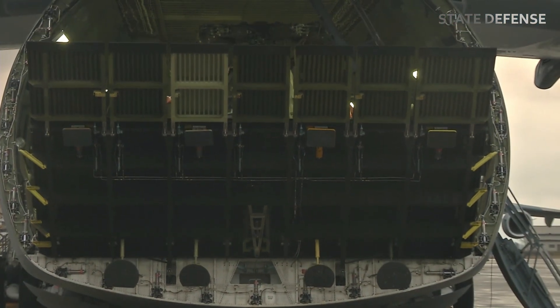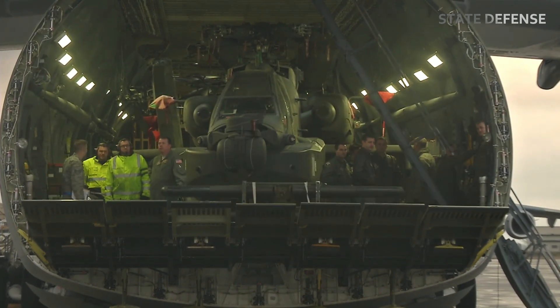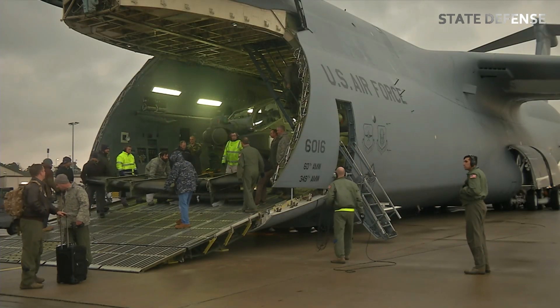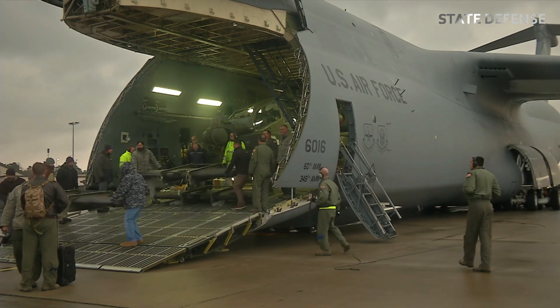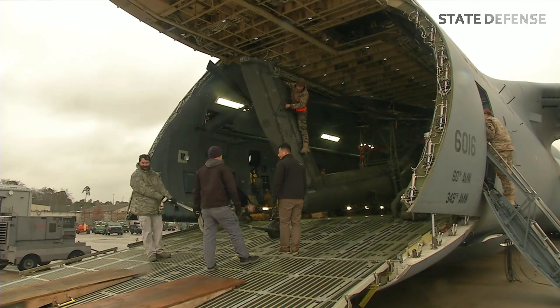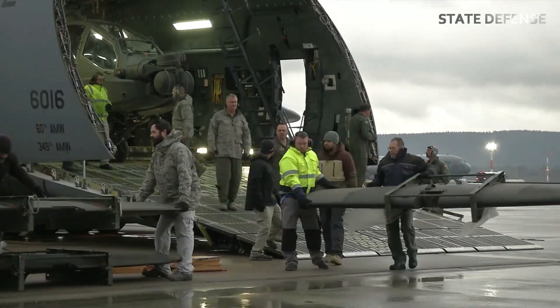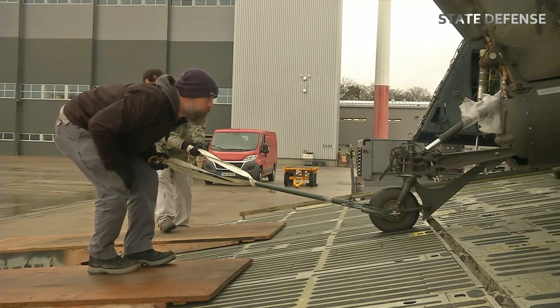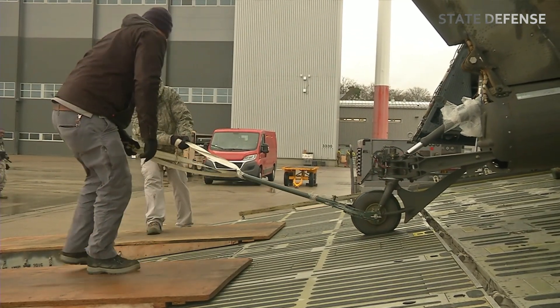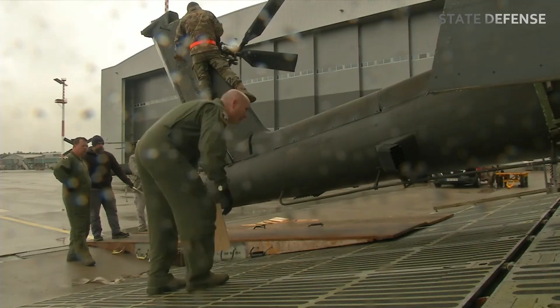The C5M Super Galaxy pilots play a critical role in ensuring the success of logistics delivery missions for the United States military. With high skill and precision, they are able to safely fly, land, and unload heavy cargo at various locations. Diligence in preparation, precision during flight, and speed in unloading make C5M pilots the spearhead of efficient military mobility.